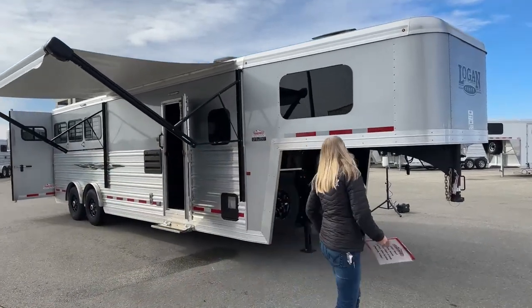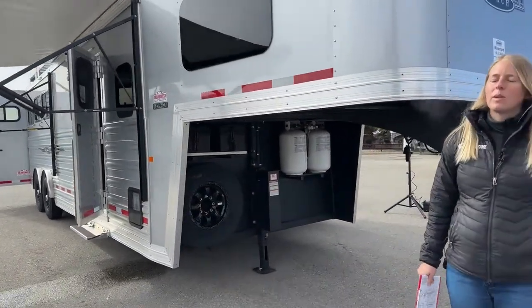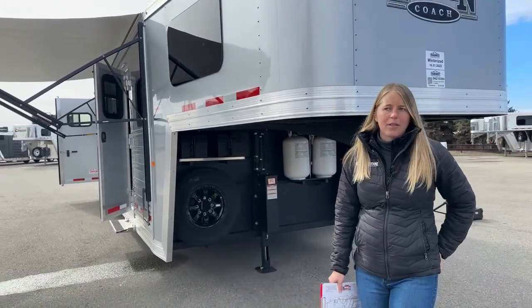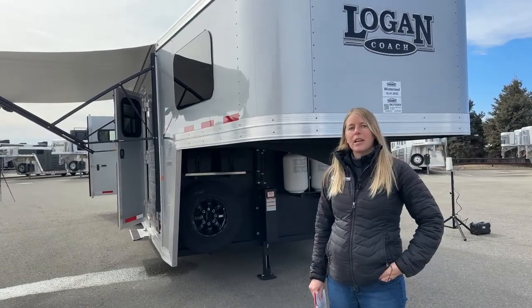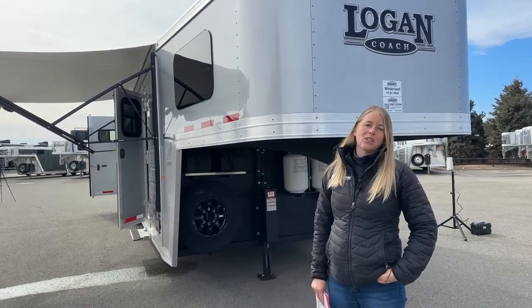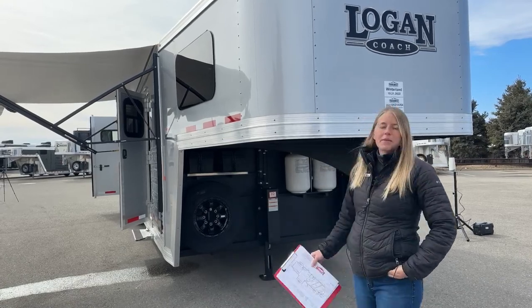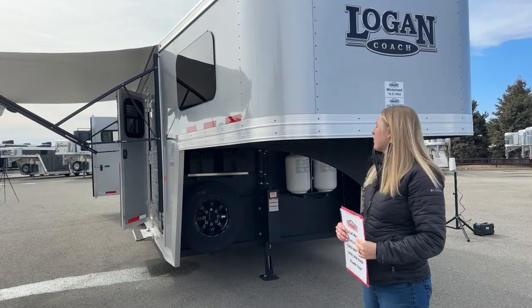For those of you that aren't familiar with Logans, they're a galvanized steel frame trailer with aluminum sheeting. Galvanized steel is not like black steel — we don't have the rust issues. They actually offer a lifetime limited warranty for the first owner against any structural corrosion. You're just not going to have to deal with it, but it's a nice peace of mind for people that have never bought a galvanized steel trailer before.